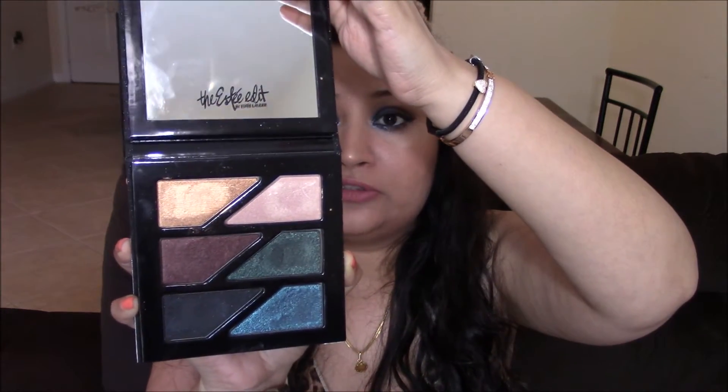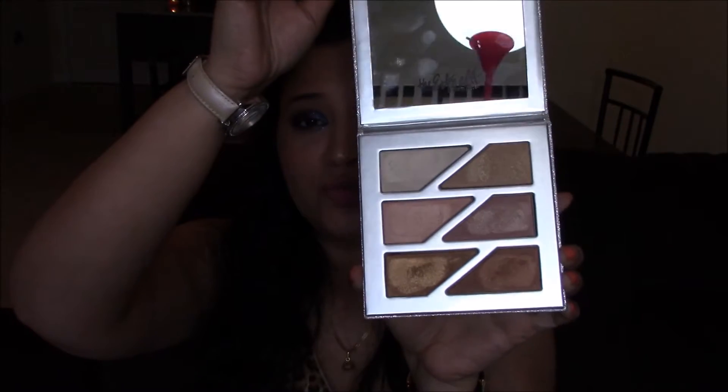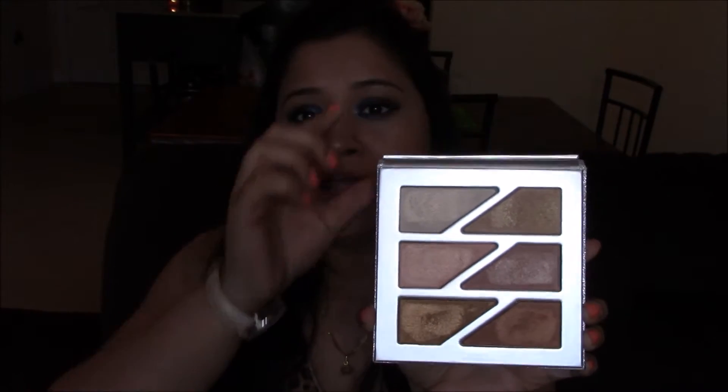The next thing I'm loving is this Estee Edit palette from Estee Lauder — it's a set of two palettes for $58. After those eyeliners, this is my $58 well spent on holiday makeup. I've been wearing this palette a lot for night outs because the eyeshadows are so soft and creamy. In fact, the look I have on my face today is from this palette. It comes with an amazing mirror.